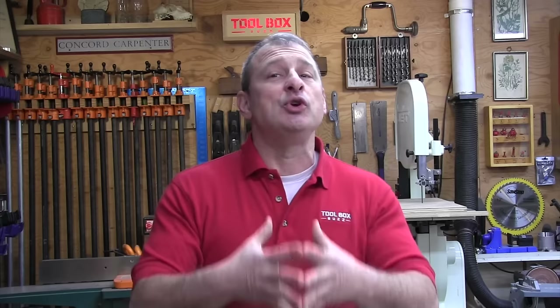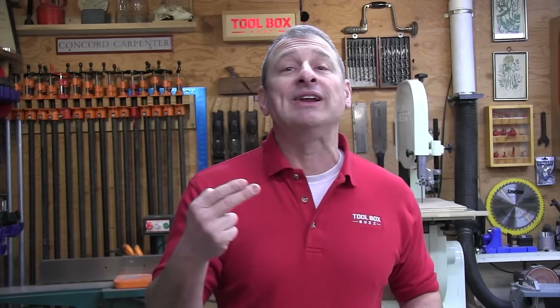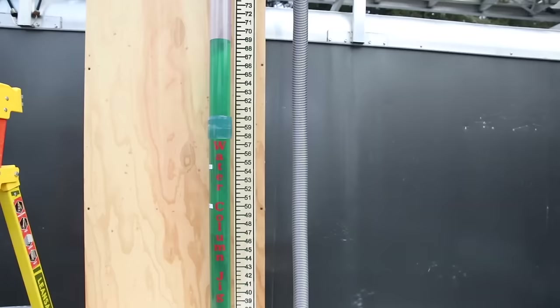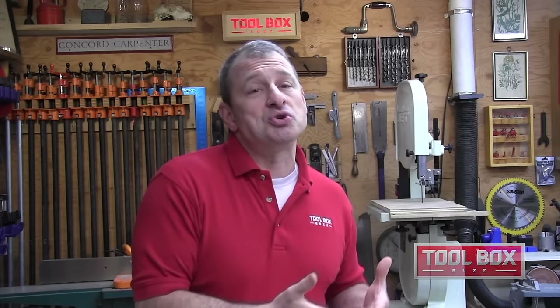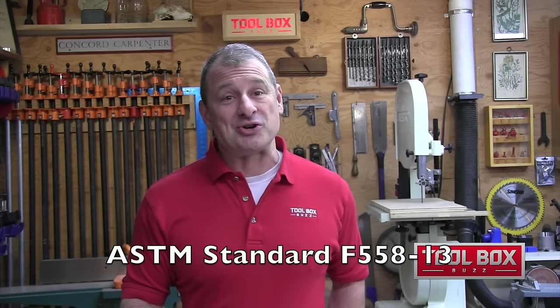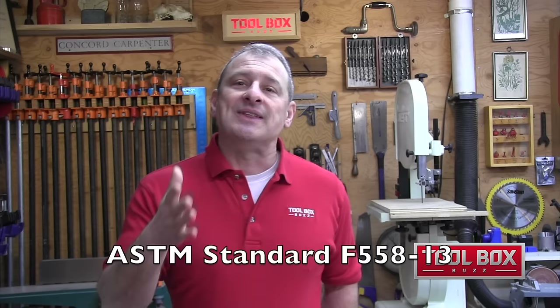An air watt is a measurement of the effectiveness of a vacuum, which relates to the relationship between the airflow produced, the suction, and the amount of power in watts a vacuum cleaner produces and uses. The formula we used to compute the air wattage was calculated using an ASTM international standard — ASTM F558-13. The details of this formula are explained in depth in the Toolbox Buzz article, as they're a bit too involved to cover here in the video. But this formula and our testing methods enabled us to calculate the air watt for each dust collector.